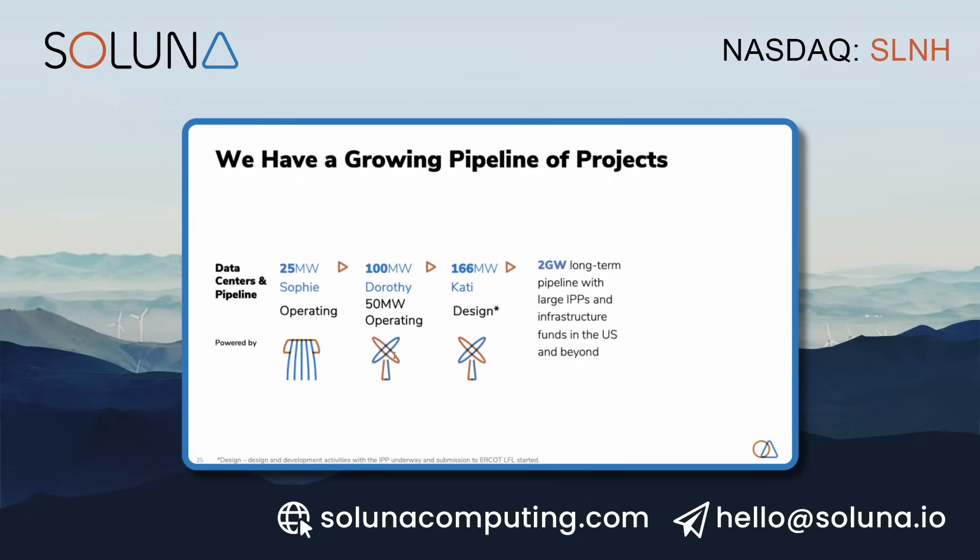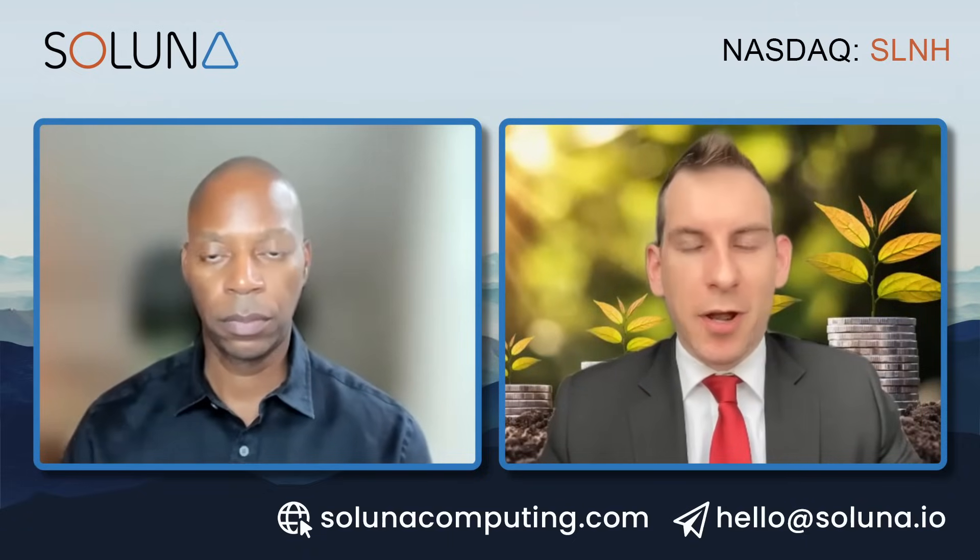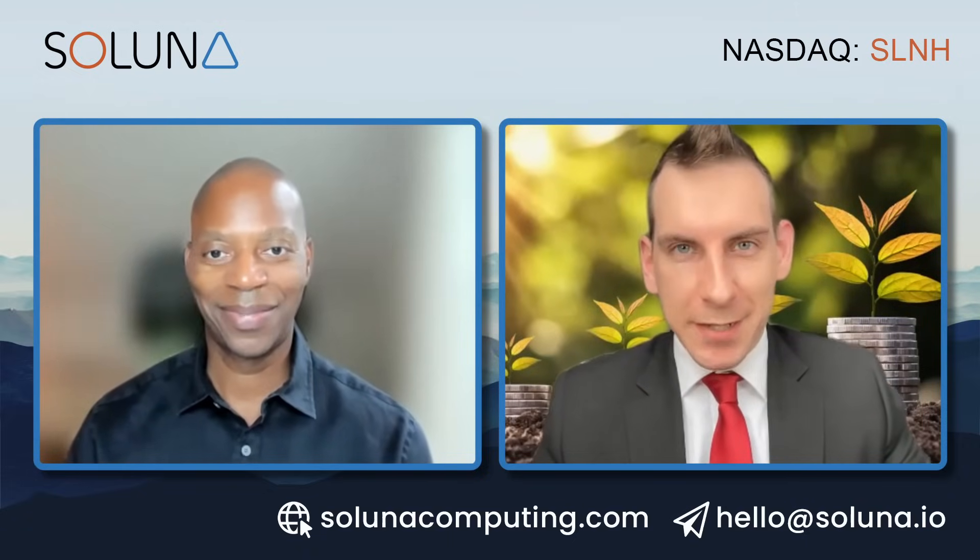Well, on that note, there are a lot of catalysts that clearly have to come into play here. As that news hits the wire, I implore the viewers to consider subscribing for those updates as we continue to evolve this story — let us know what you think in the comment section as well. As always, we look forward to catching you in the next one.